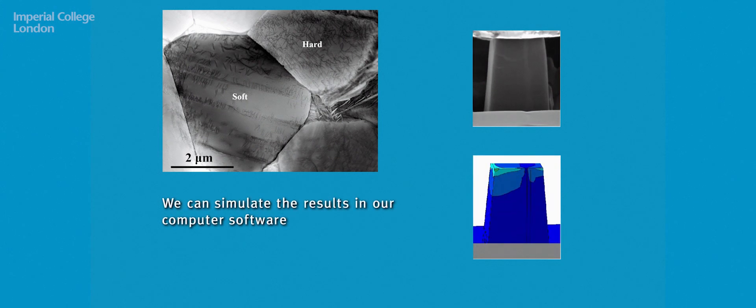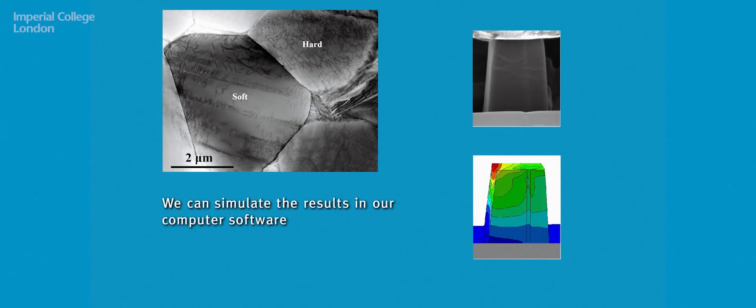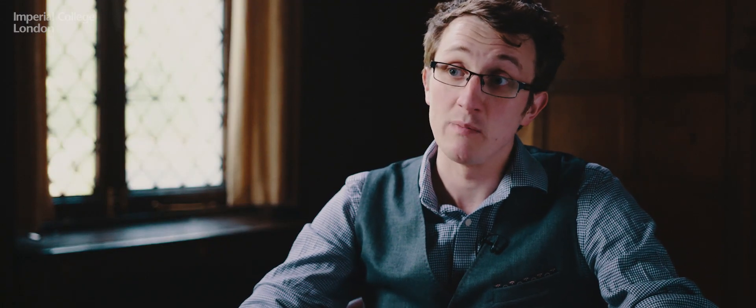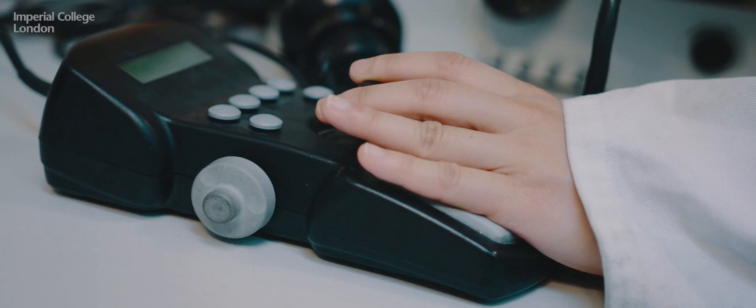This close coupling enables us to simulate results in our computer, calibrate and validate our understanding, and use the data obtained at the micro scale to understand macroscopic performance. With that understanding we can then develop new alloys — new titanium alloys — with microstructures that properly inhibit the dwell fatigue problem. In the nuclear context, zirconium's biggest failure mode can be cracking, and we want to maintain the structural integrity of fuel rod cladding materials.